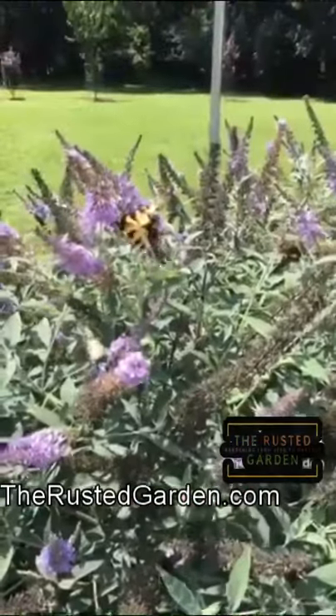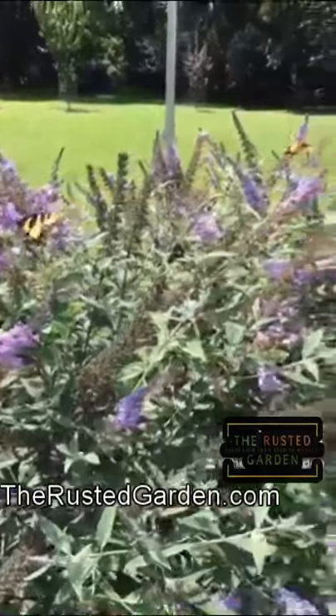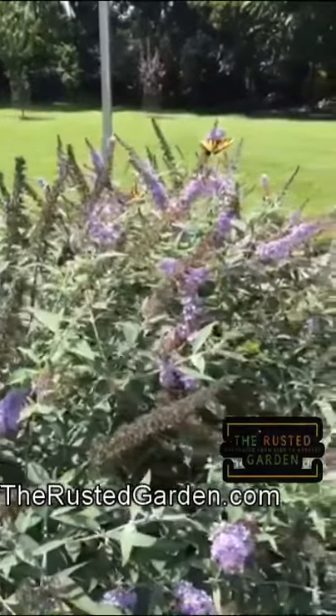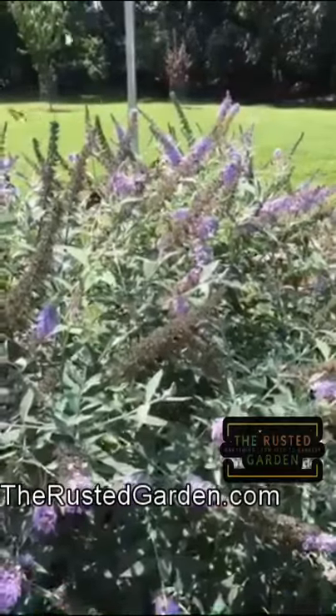The flowers come in all kinds of different colors, from white to all different purples — this is just a beautiful lavender. These can get six feet, eight feet tall; they keep growing, but you can cut them back almost to a stump and they'll regrow, so you can manage the size.